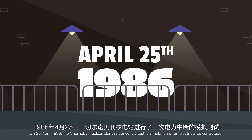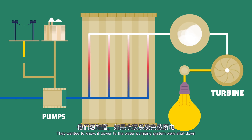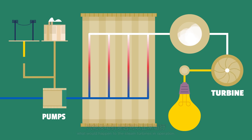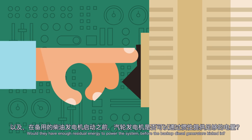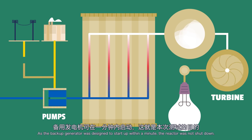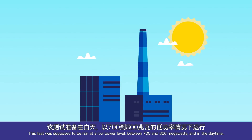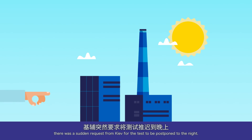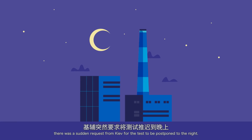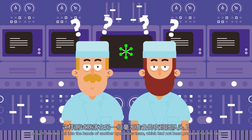On 25 April 1986, the Chernobyl nuclear plant underwent a test — a simulation of an electrical power outage. They wanted to know if power to the water pumping system were shut down, what would happen to the steam turbines in operation? Would they have enough residual energy to power the system before the backup diesel generators kicked in? As the backup generator was designed to start up within a minute, the reactor was not shut down. This test was supposed to be run at a low power level, between 700 and 800 megawatts, and in the daytime. But when the power was decreased to half in preparation for the test — 1,500 megawatts — there was a sudden request from Kiev for the test to be postponed to the night. As such, the test fell into the hands of another operations team which had not been prepared for the task.